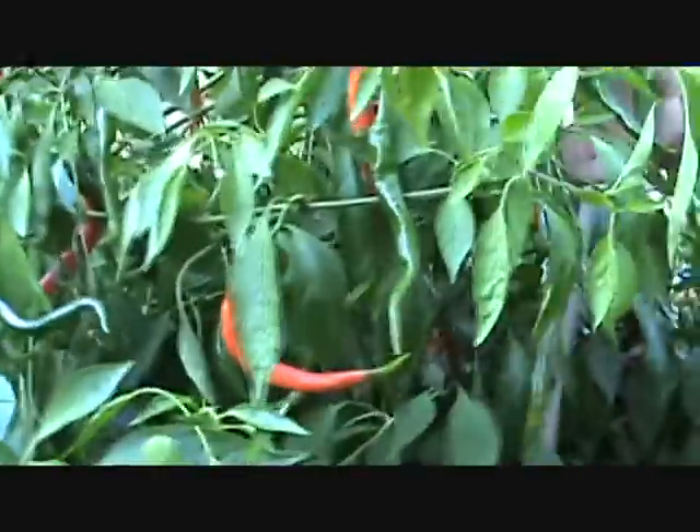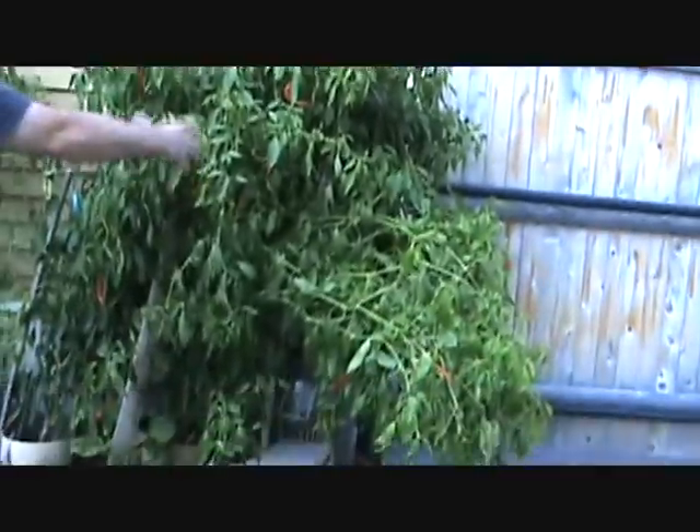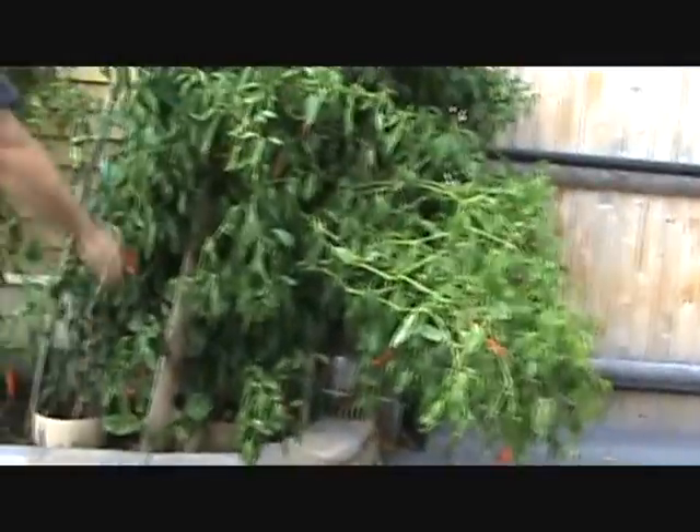They're all over the place — this thing is just loaded up. It's sagging over, and I already took a lot of weight off them also. Next year, I'll put a big square cage on or one of the big five-foot round cages.